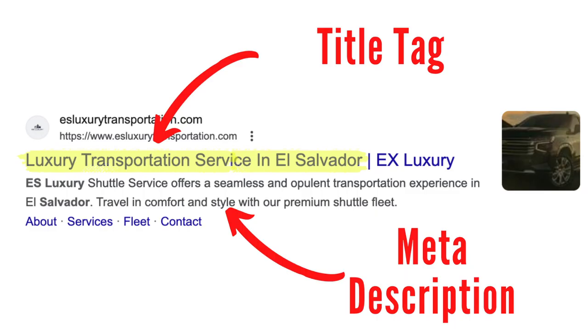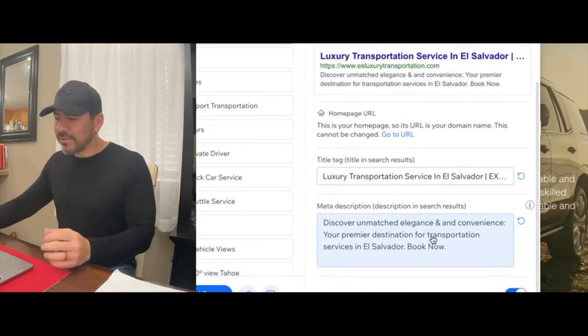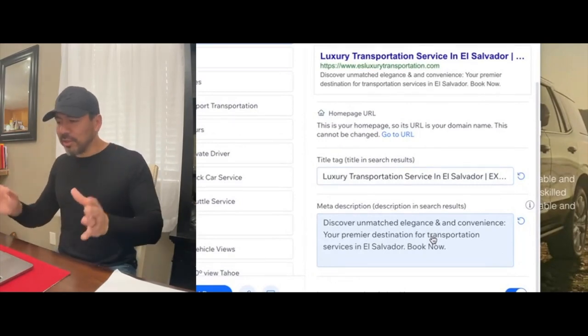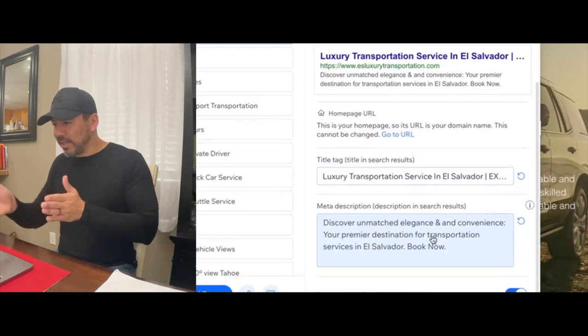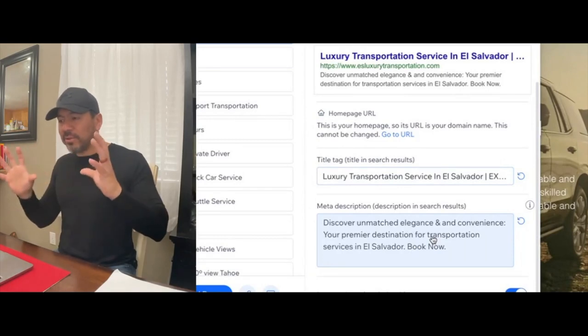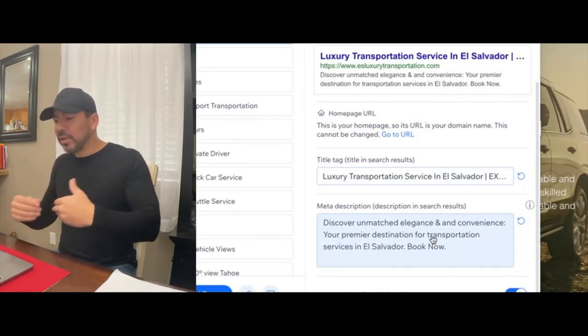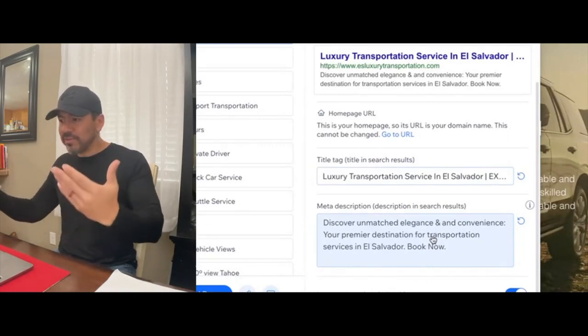Then we added that to the meta description. Here's the meta description: 'Discover unmatched elegance and convenience — your premier destination for transportation services in El Salvador.' We also want to be found for 'transportation services in El Salvador,' so we reinforced both luxury transportation and transportation services in El Salvador. Now the search engine knows what this Wix website is trying to get found for.